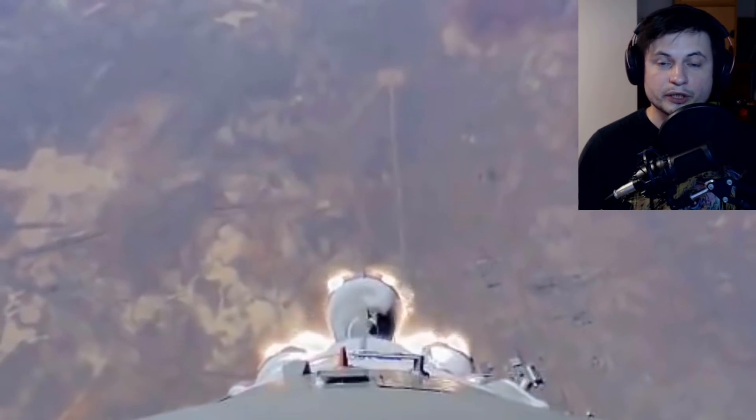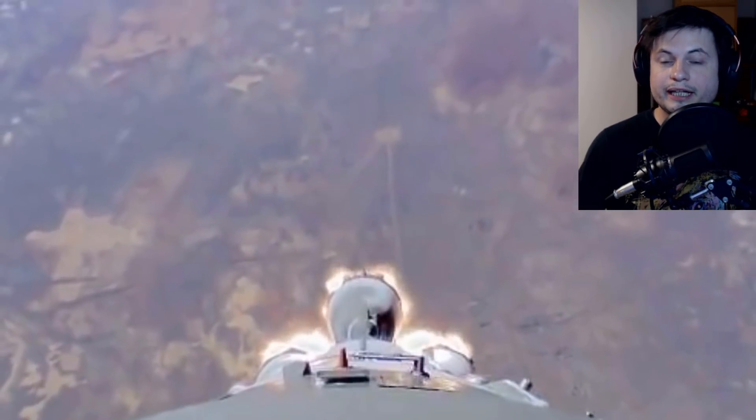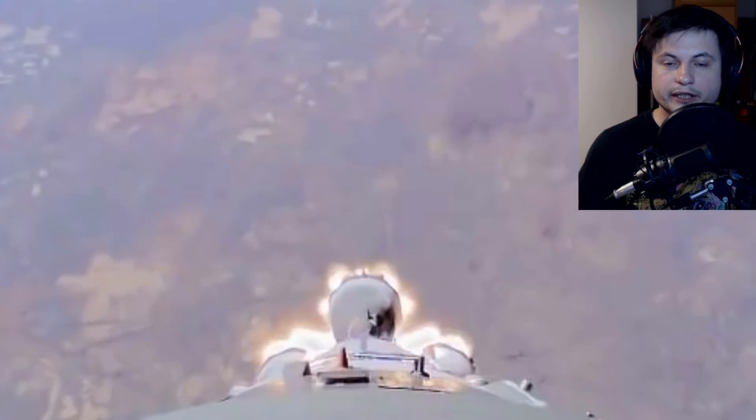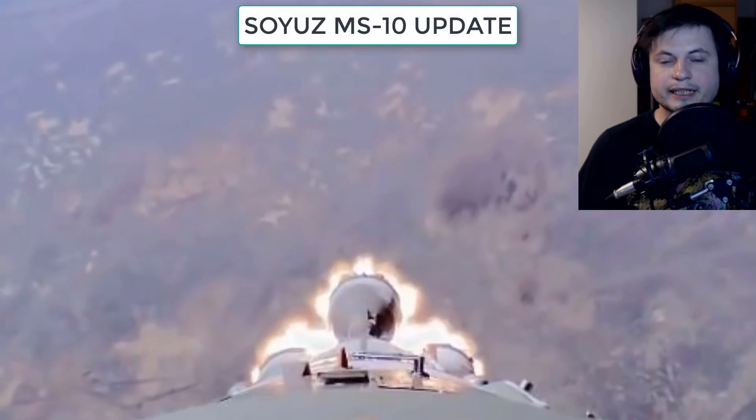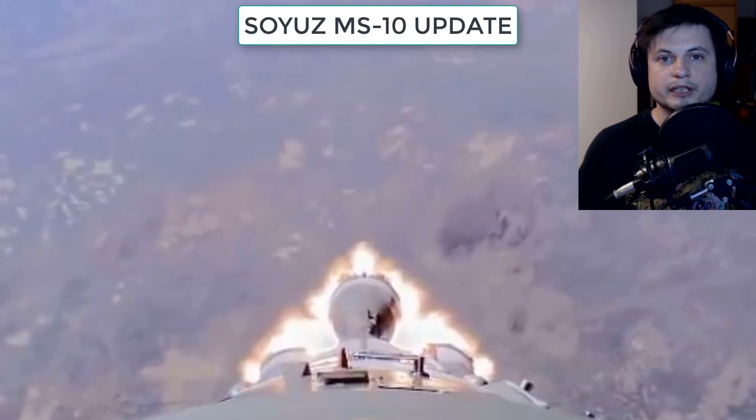Hello, wonderful person, this is Anton, and we're doing a little update on the relatively recent crash of the Russian rocket that basically exploded in the air, but luckily both of the astronauts safely arrived back to Earth.